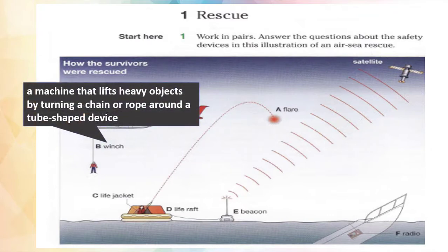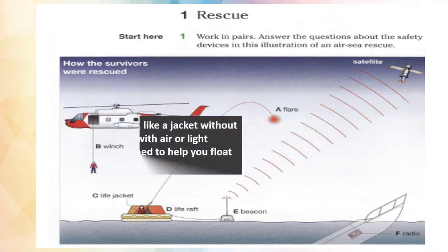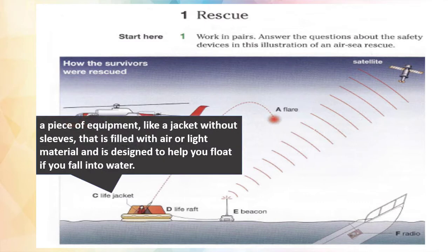Winch. A winch is a machine that lifts heavy objects by turning a chain or rope around a tube-shaped device. Life jacket. A life jacket is a piece of equipment like a jacket without sleeves that is filled with air or light material and is designed to help you float if you fall into water.